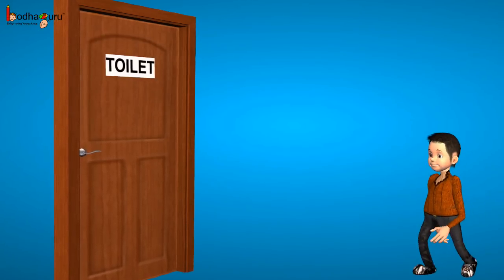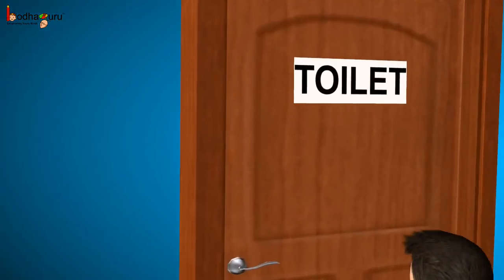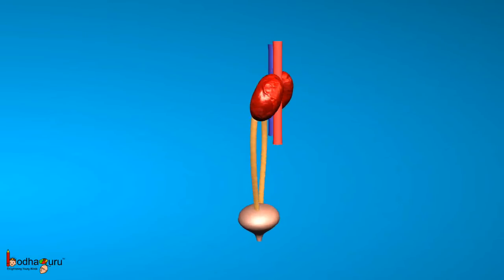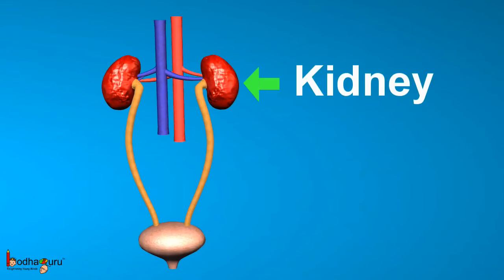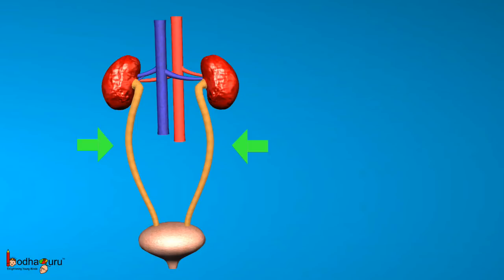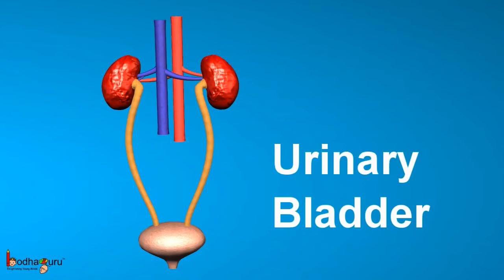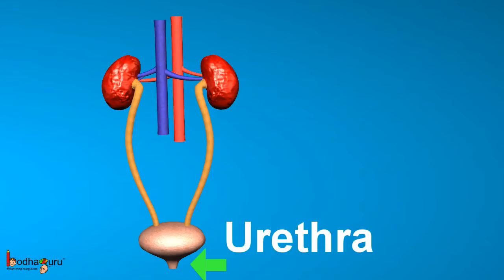This process of eliminating harmful substances from the body of a living organism is called excretion. In short, the human excretory system comprises of kidneys, which are a pair of reddish, bean-shaped organs; two tubes called ureters; a urinary bladder that stores urine; and a urethra which passes out the urine.